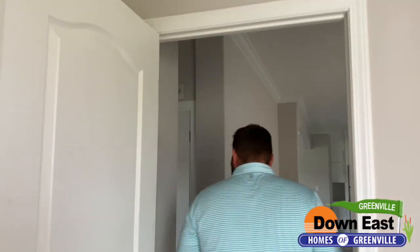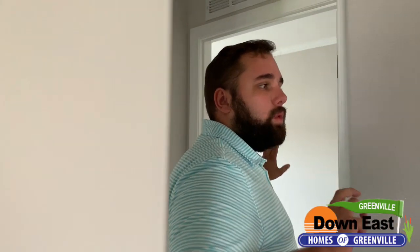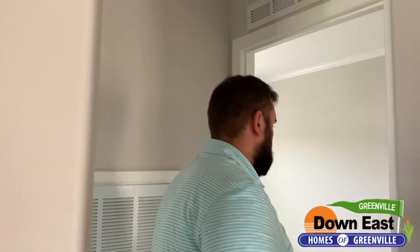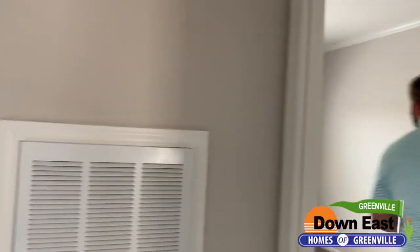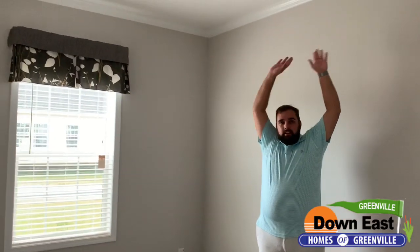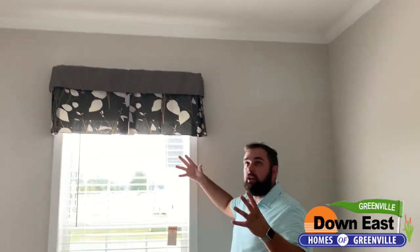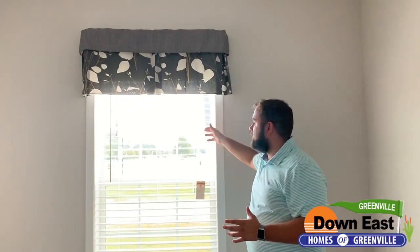We have one of the bedrooms to show you. The bathroom is across the hall, so you don't have to worry about kids going in and out between bedrooms — guests can use that bathroom too. It's a really good-sized bedroom. I also want to mention: we have nine-foot ceilings in this house, which makes it so much more open and airy.